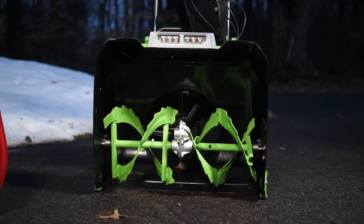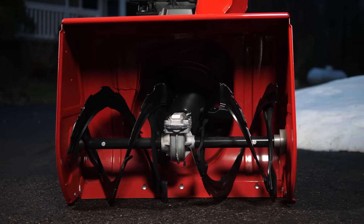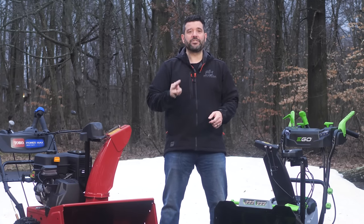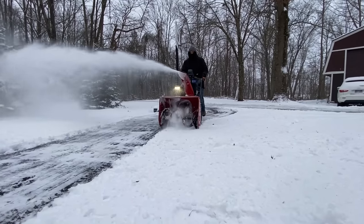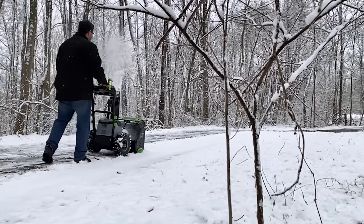Let's start with the clearing width. The Ego is 24 inches while the Toro is 28. That doesn't sound like a lot, but the results mean I take three trips all the way down my driveway and back with the Ego, while the Toro does it in only two. When you're clearing 450 feet of driveway in five-degree weather, that extra trip is kind of brutal.